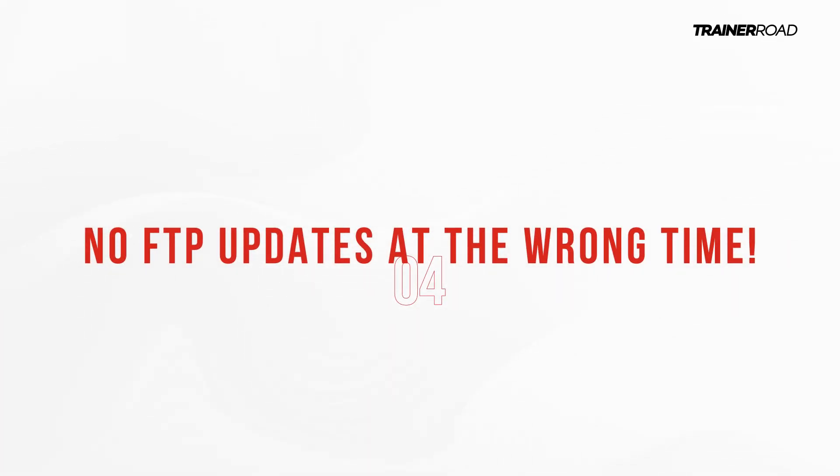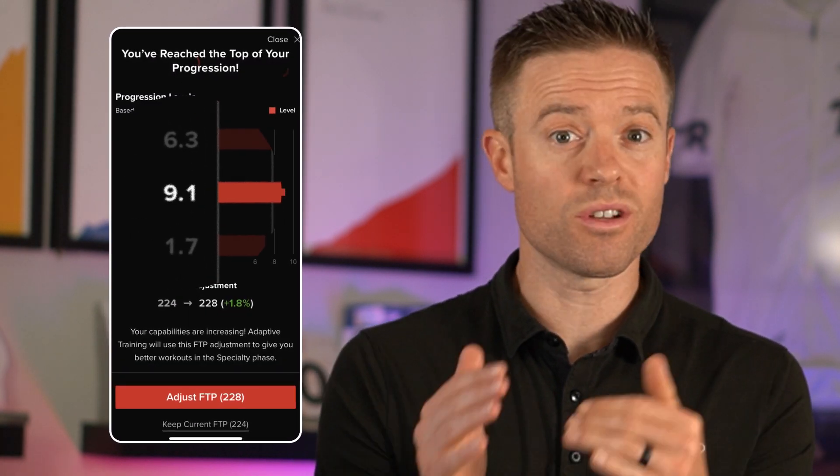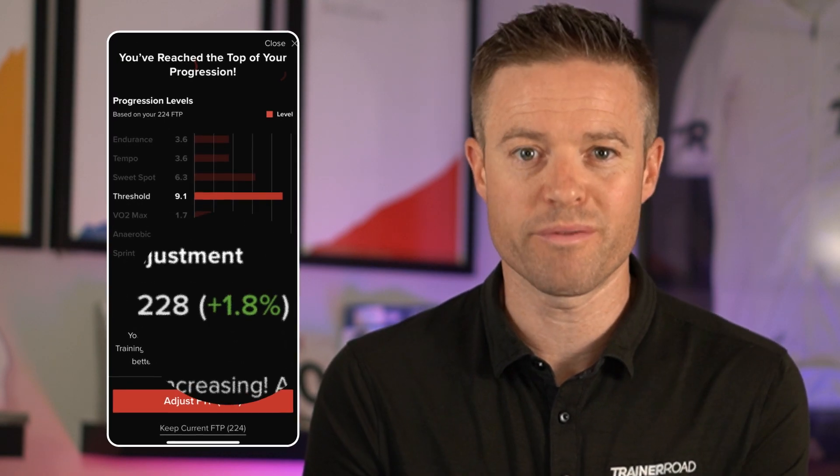Number four: you don't have to worry about FTP updates at the wrong time. AI FTP Detection knows where you're at in your training plan. So when it's getting close to your big day or race and it recognizes that your FTP is changing, like a world-class coach, it knows to hold off or just make subtle tweaks to your FTP to keep you fresh and ready for your big day.